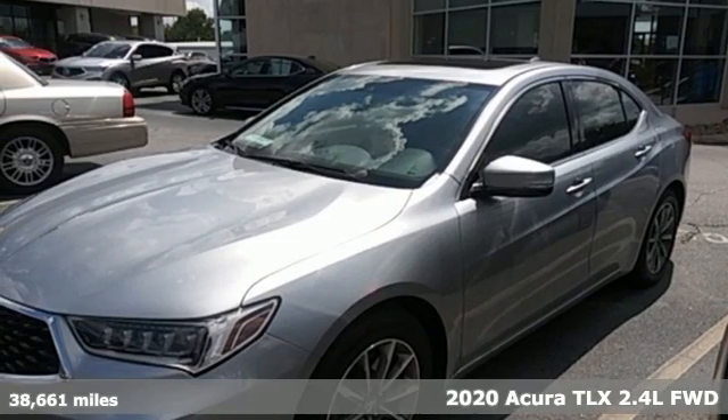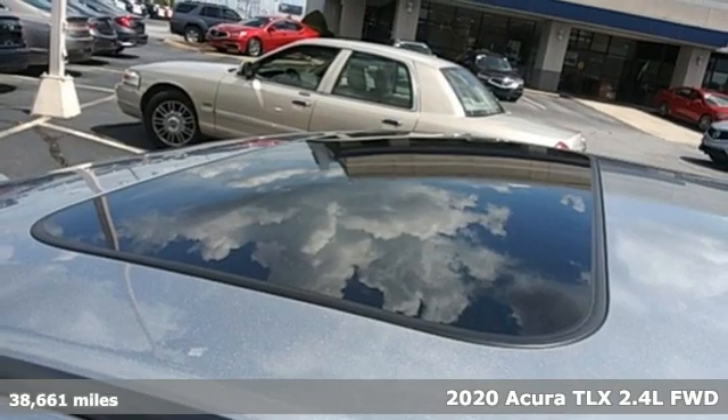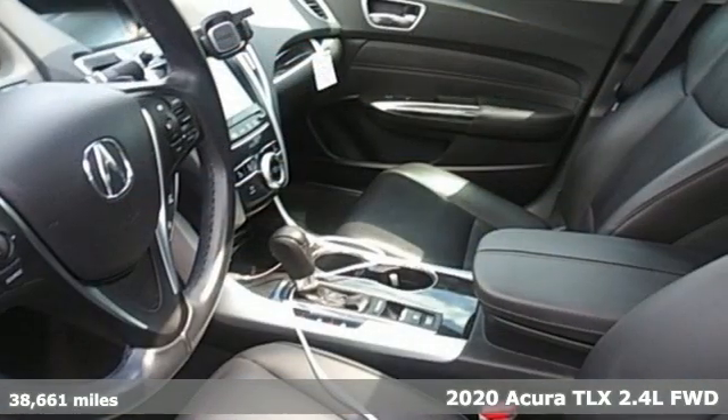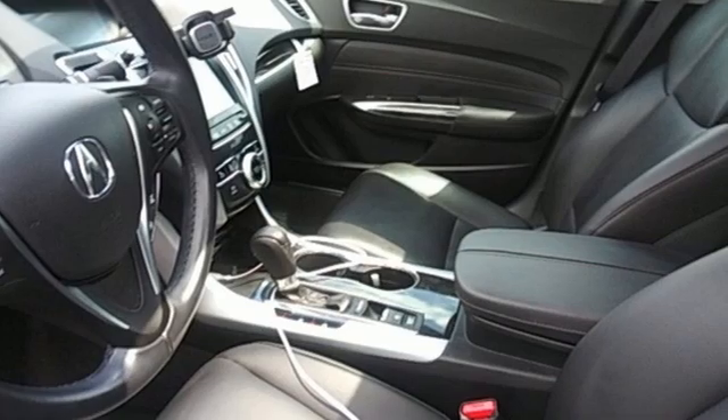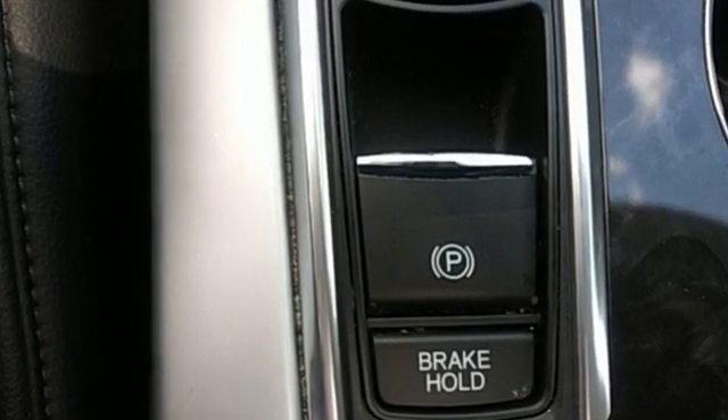Here's a 2020 Acura TLX. It proves a luxury sports sedan doesn't have to concentrate on one thing at the expense of the other. A cabin this comfortable and world-class performance too? Yep, it's true, you can have it all.